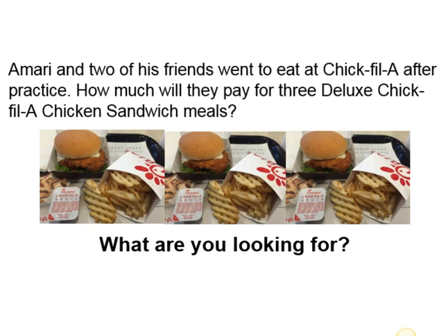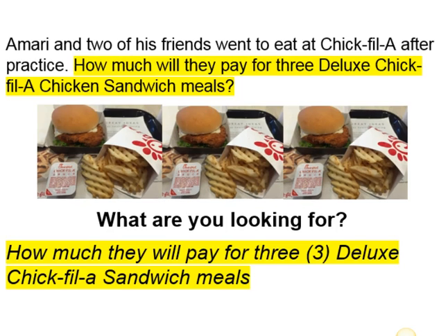The first thing we need to figure out is what are you looking for? You are looking for how much they will pay for three deluxe Chick-fil-A sandwich meals.